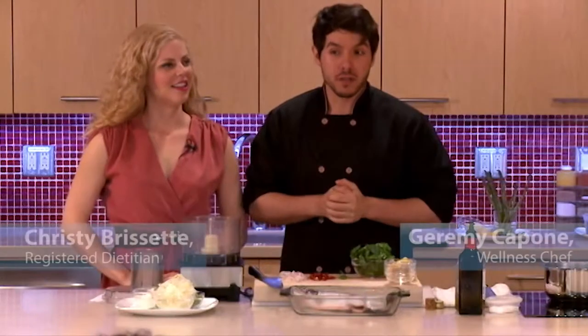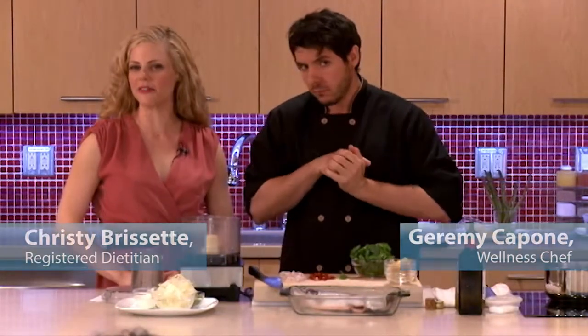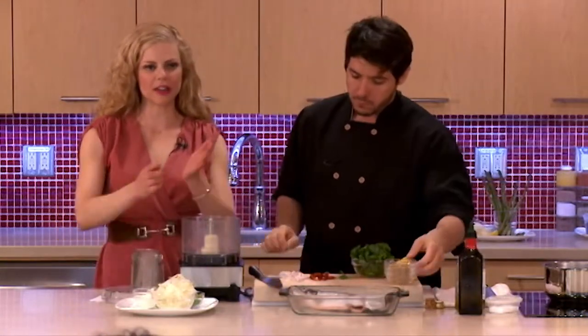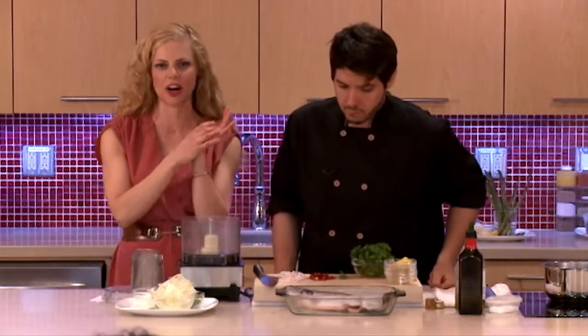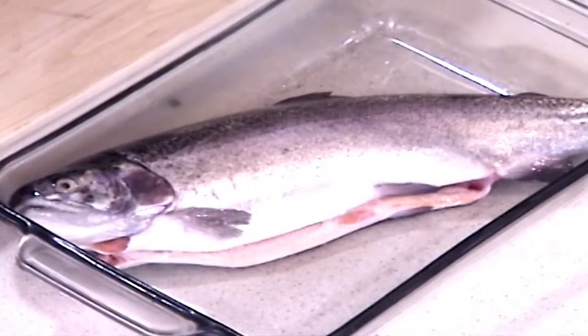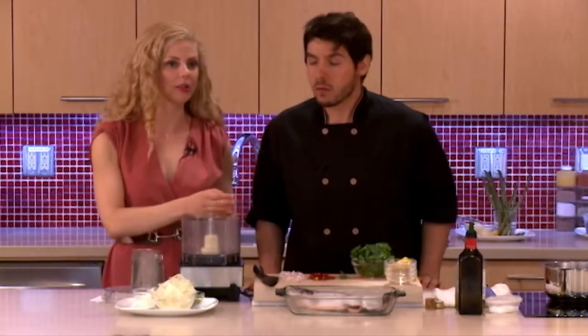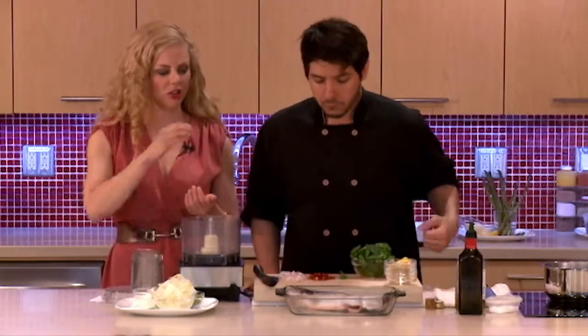For our fish choice, we want a nice fattier fish. The fatty fish are a great source of vitamin D. So if you're doing a three ounce serving — which is about a palm size serving or the size of a deck of cards — of salmon or arctic char, you can get up to 100% of the vitamin D you need in a day. Those fatty fish are awesome. We had a question about the omega-3s — you're going to get quite a bit of omega-3 fatty acids which help to reduce inflammation, and then the vitamin D as well.